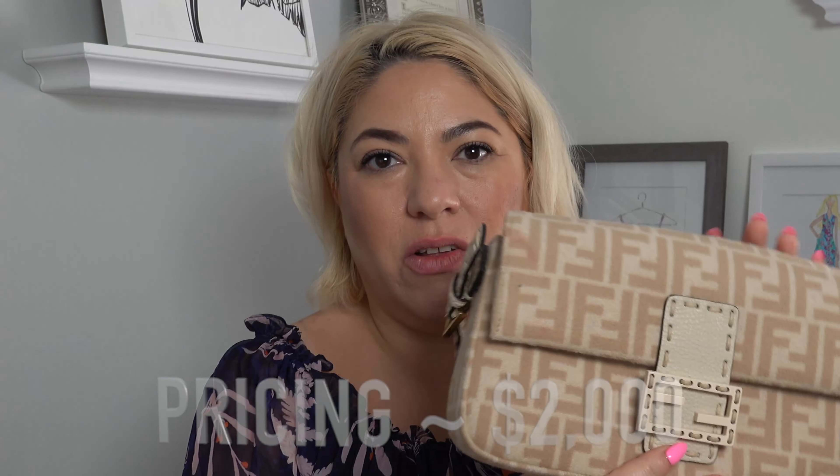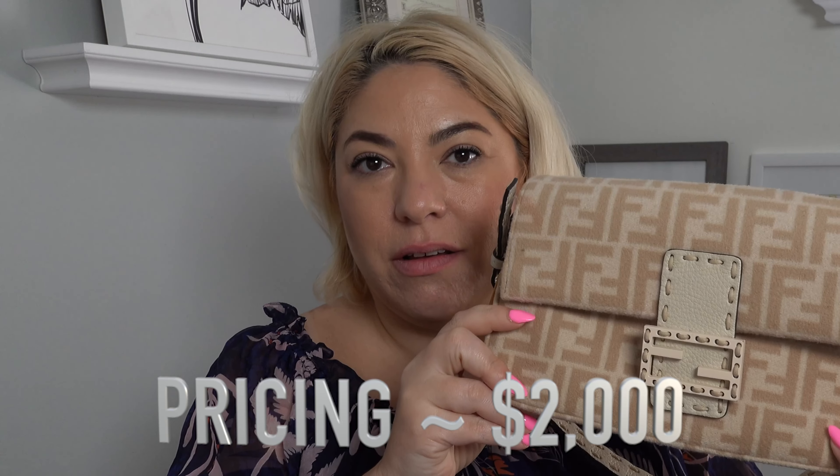Pricing on this bag right now is around $2,000. You obviously cannot get it new because it's from 1997, so if you want to get it used, it's around $2,200. I saw some for like $1,900 — it just depends on condition. This one is in immaculate condition, which is really awesome.